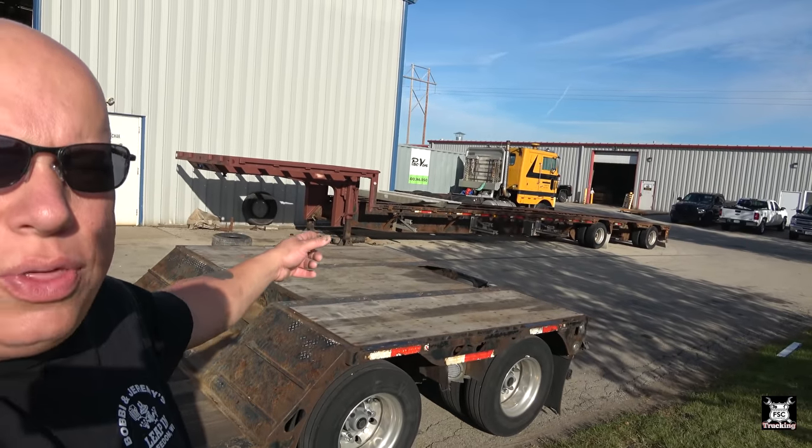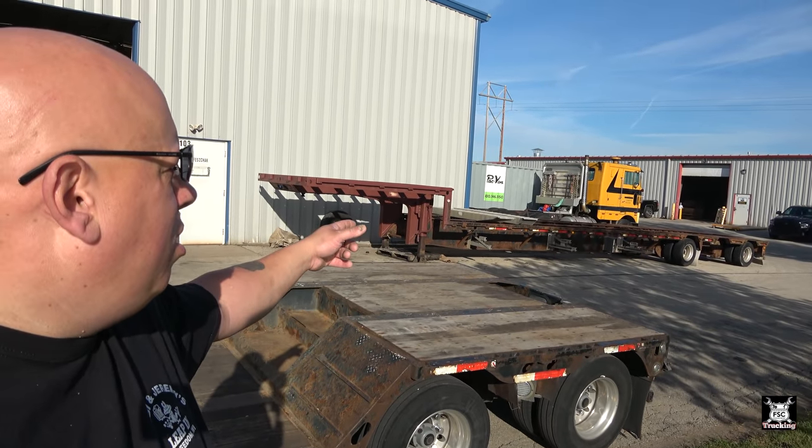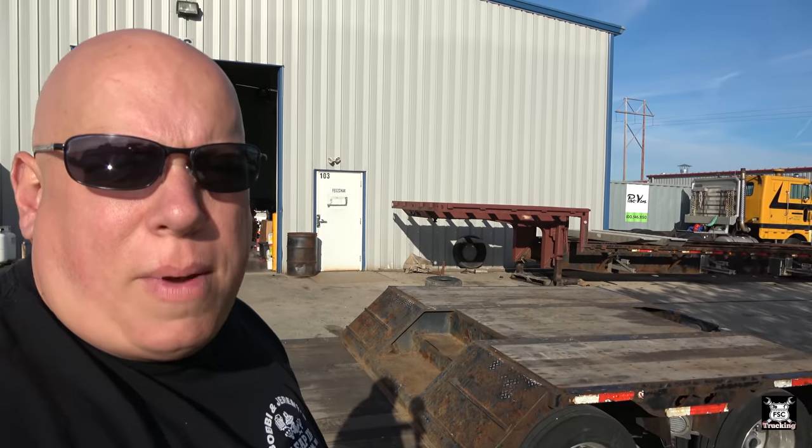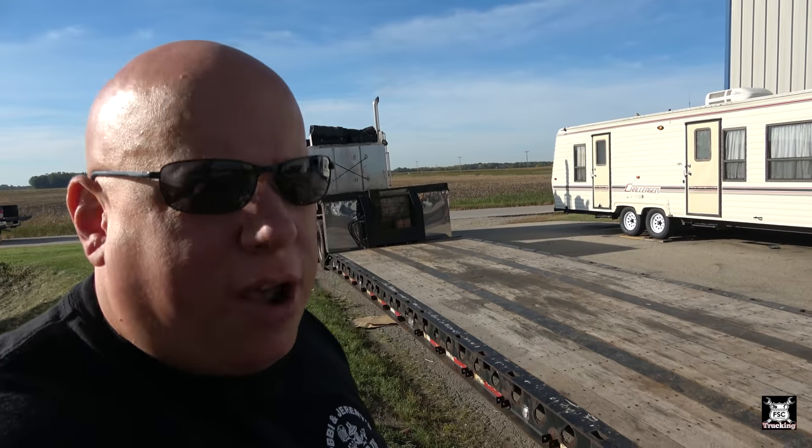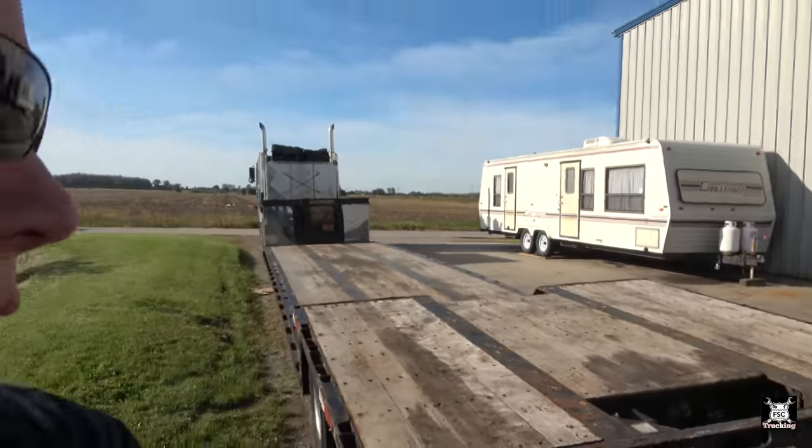You can see my step deck over there — I forget what year it is, but that thing lost all its cross members from rust, so we're redoing it. I've already primered the top and put new cross members in. This double drop is used enough that it depreciated to where it was affordable for me, but it's solid enough that I won't have to worry about it for many years to come. It might get painted in the future.